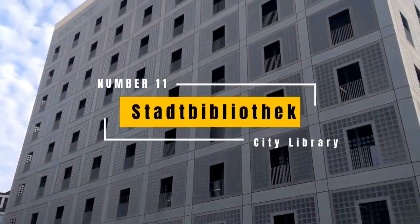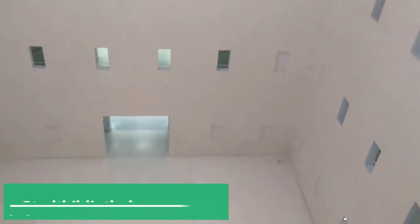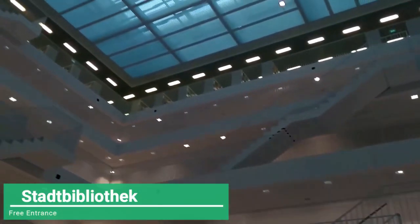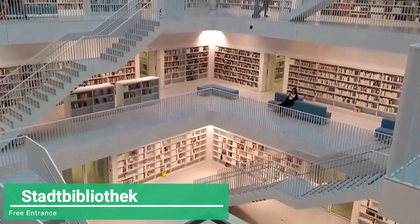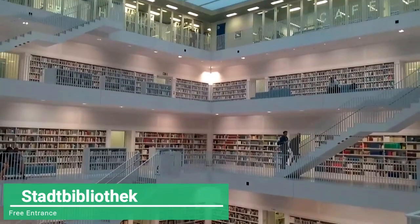We also have another modern architectural jewel in the city, the City Library or Stadtbibliothek. With a cubic, monolithic design and illuminated at night, this has been declared the Library of the Year in Germany on several occasions. With its eight levels divided in two sections, it is a very photogenic place to visit.